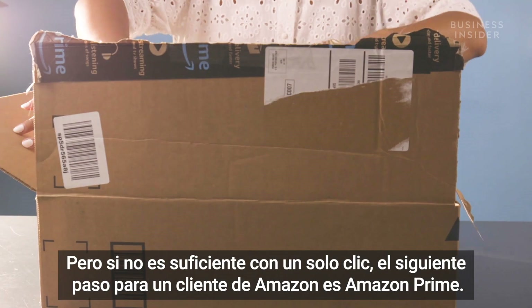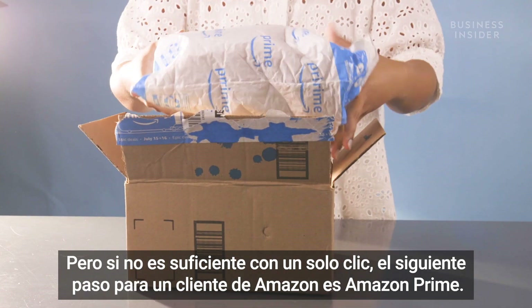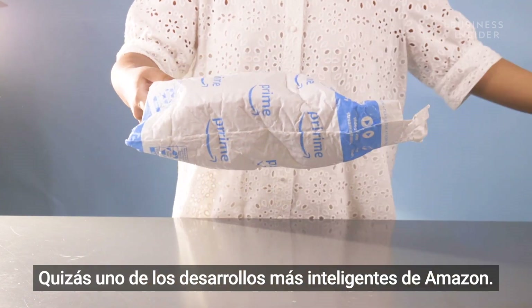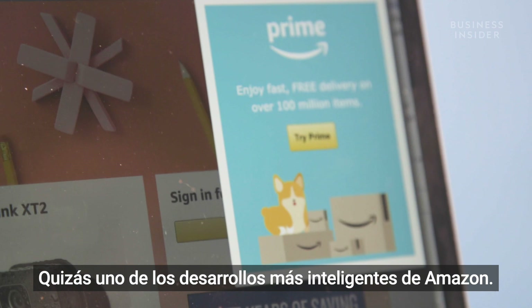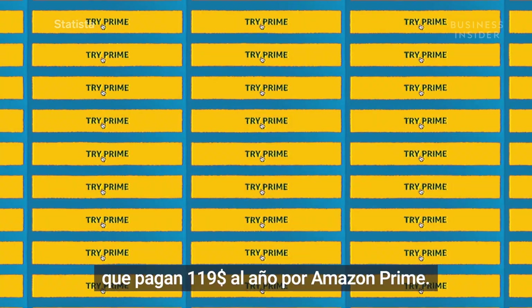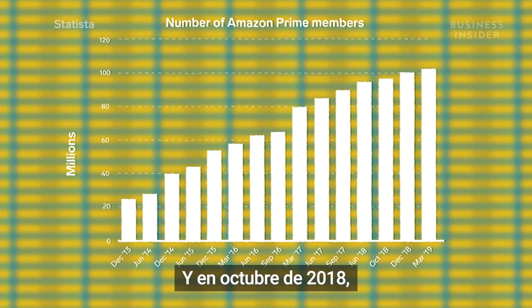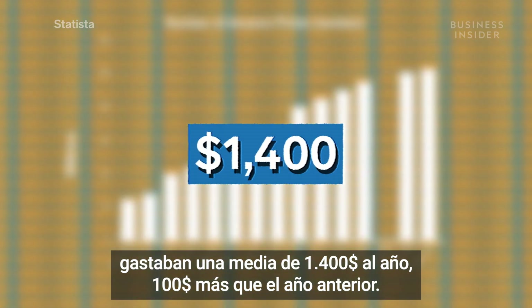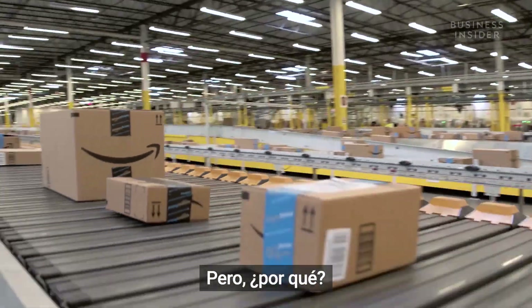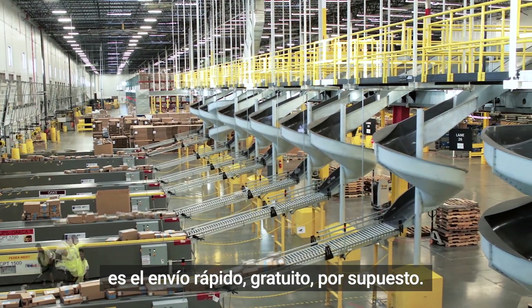But if one-click ordering and free shipping aren't enough, the next step up for an Amazon customer is Amazon Prime — perhaps one of Amazon's smartest developments. Today, there are over 100 million members paying $119 a year for Amazon Prime. And as of October 2018, they were spending an average of $1,400 a year — a hundred dollars more than the year before. One of the perks that comes with Amazon Prime is expedited shipping, free of charge.